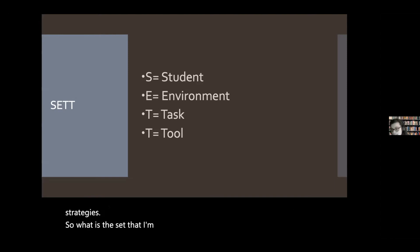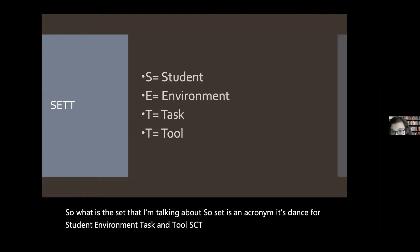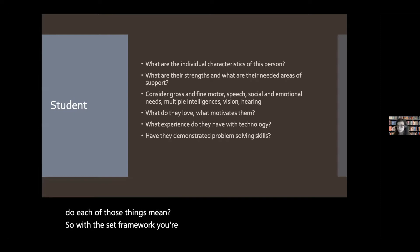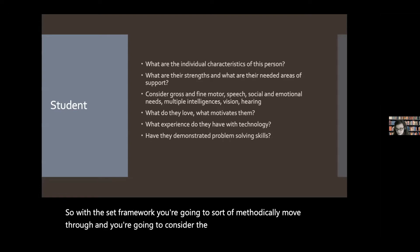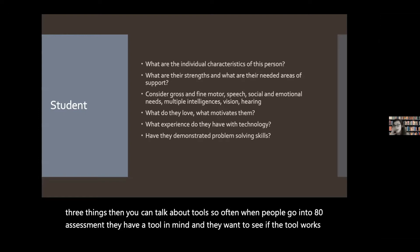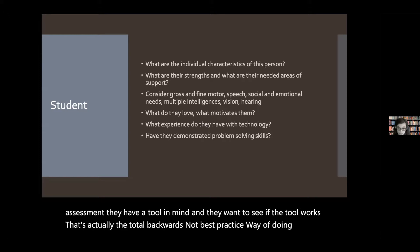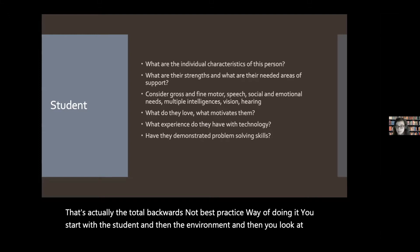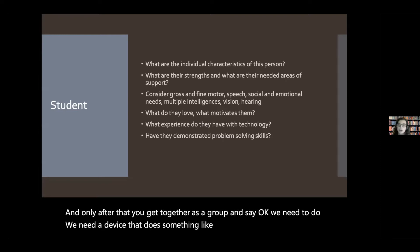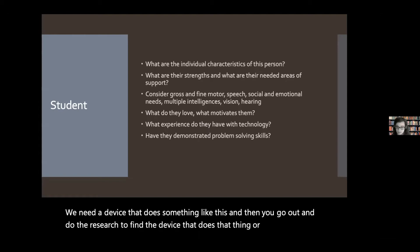SETT is an acronym — it stands for Student, Environment, Task, and Tool. With the SETT framework, you methodically move through and consider the student, the environment, and the tasks they're doing in that environment. Only after you've done those three things can you talk about tools. Often when people go into AT assessment, they have a tool in mind and want to see if the tool works — that's actually the totally backwards, not-best-practice way of doing it. You start with the student, then the environment, then the tasks, and only after that do you get together as a group and identify what kind of device or adaptation is needed.